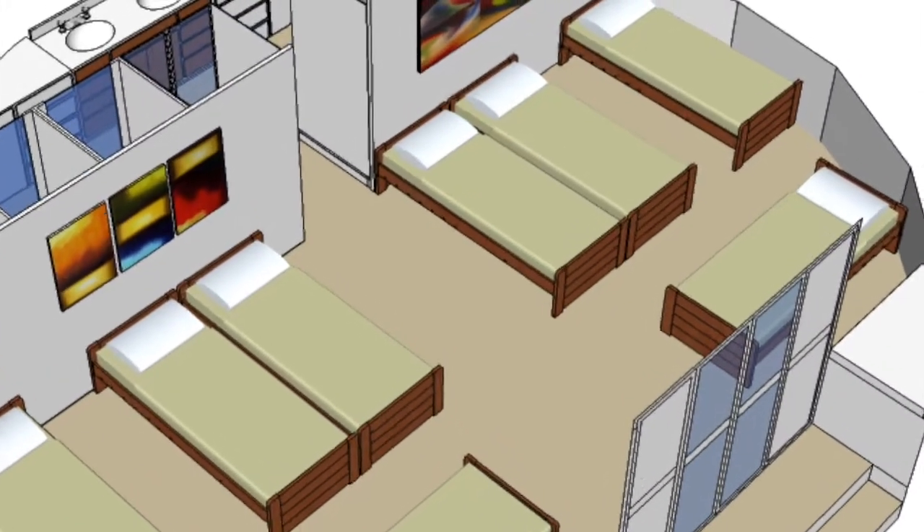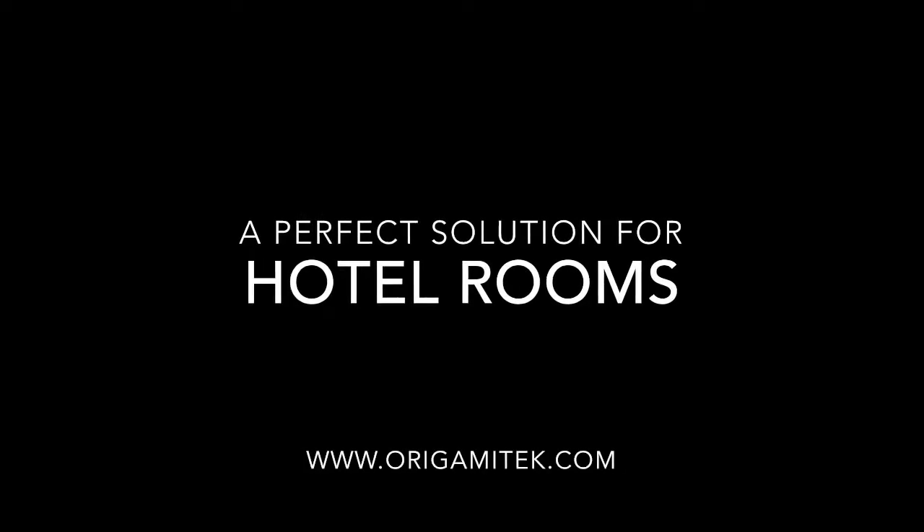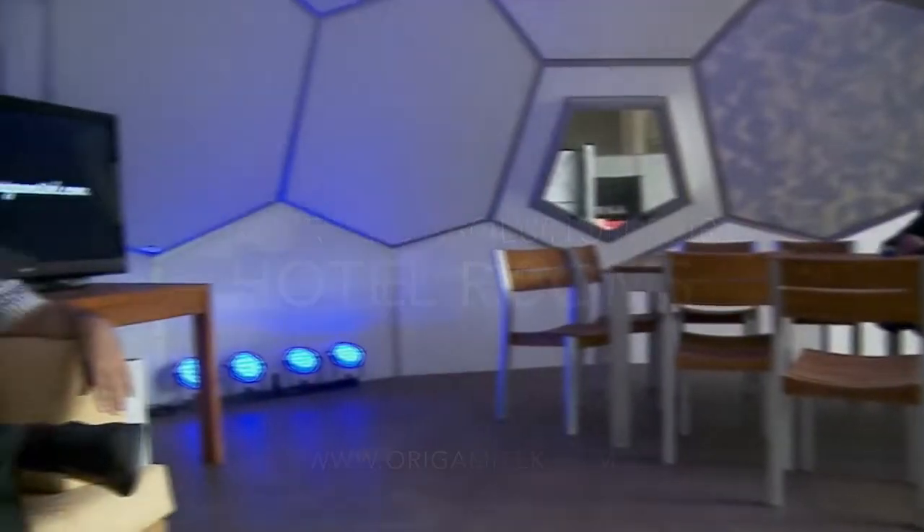Advanced design, supported with engineering studies and structural calculations. A perfect solution for hotel rooms. Spaces created with the geometry of the system are comfortable and very cozy.